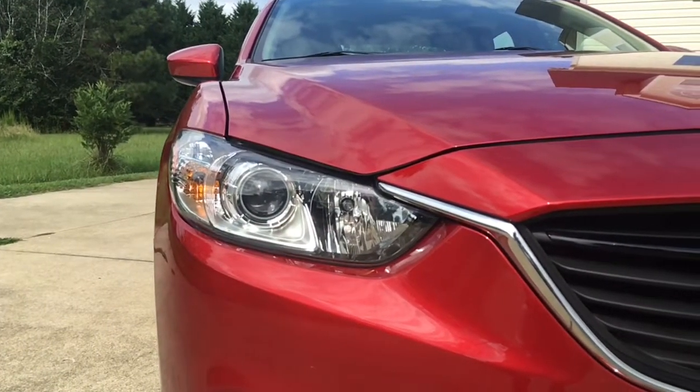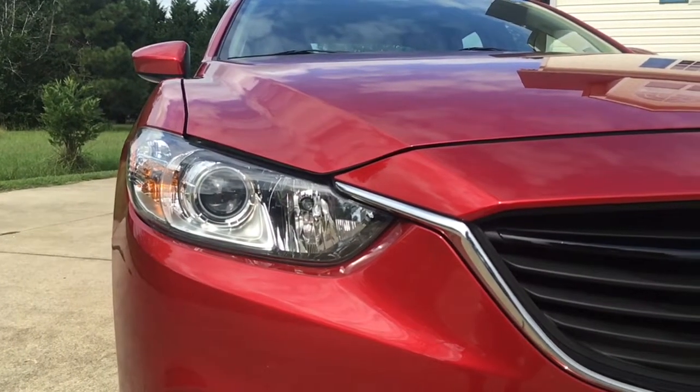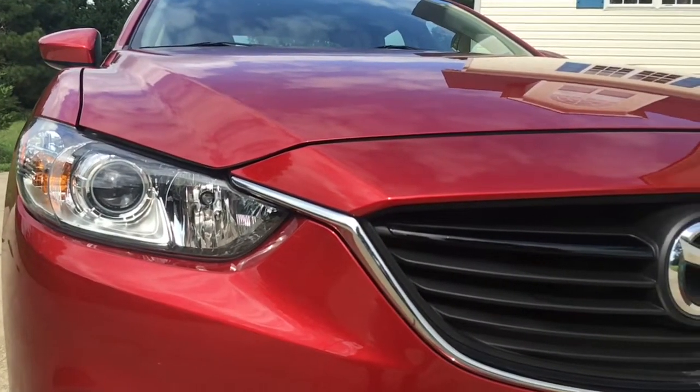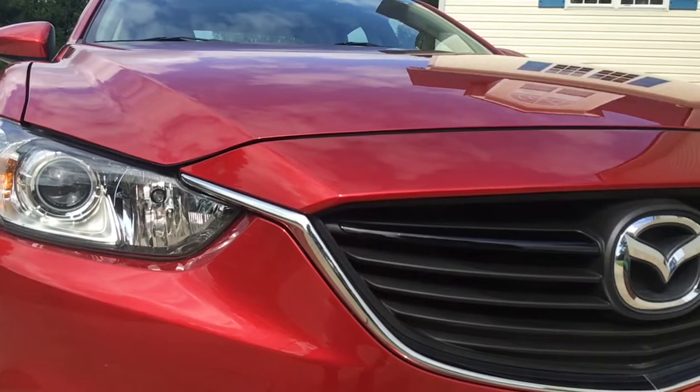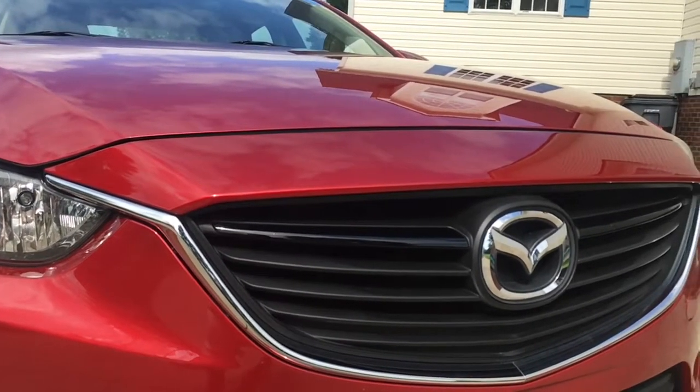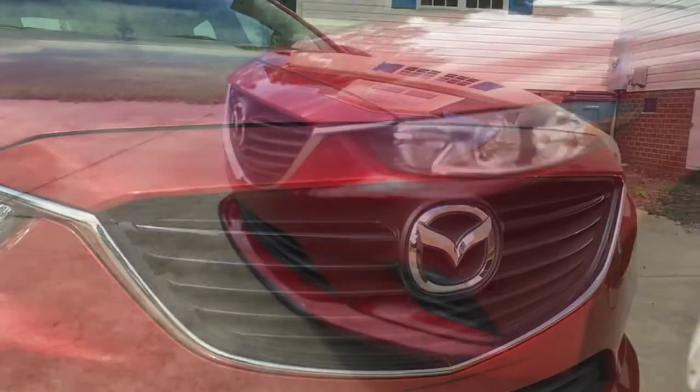The gas mileage comes in at about 28 miles to the gallon city driving and 38 miles to the gallon highway driving, but a lot of this is dependent on the way you drive and the way other vehicles drive around you. I know that when I drive the vehicle it averages a lower miles per gallon than when my wife drives it.